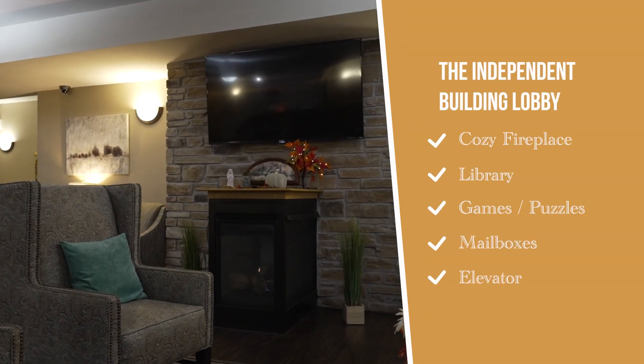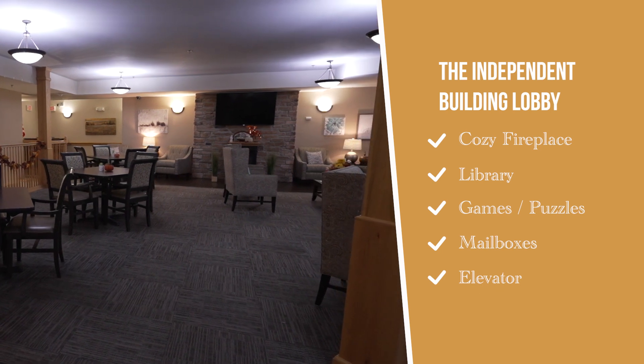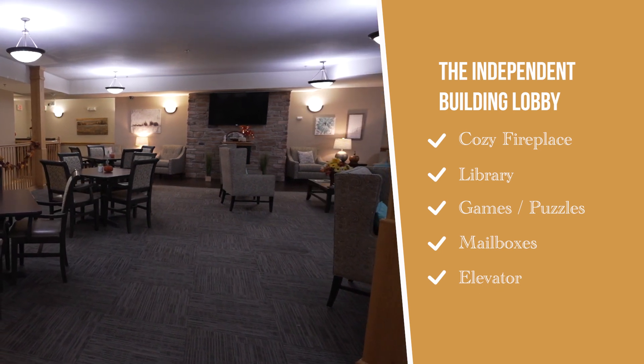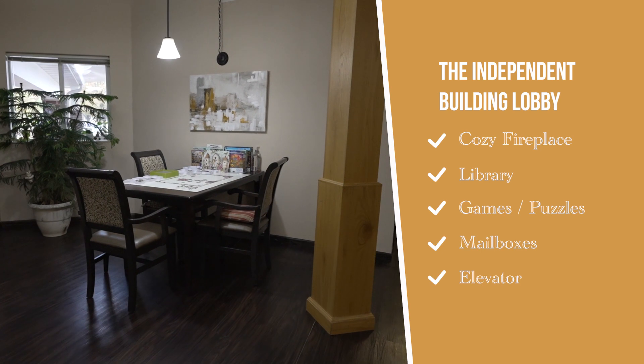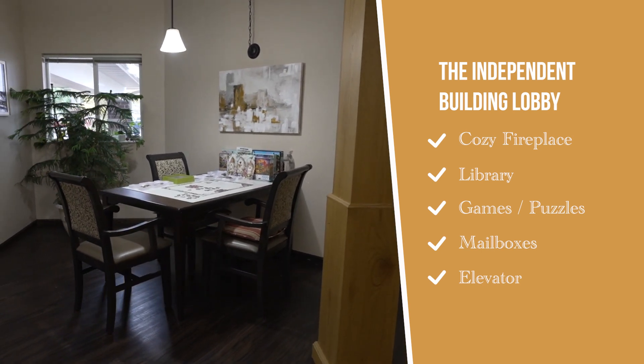Enjoy a book next to our cozy fireplace located in the independent building lobby. There you will also find board games, cards, as well as a place to do puzzles and other fun activities. The independent lobby also has resident mailboxes and an elevator for easy access to other levels of the building.